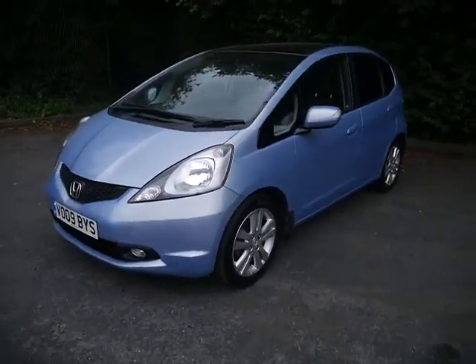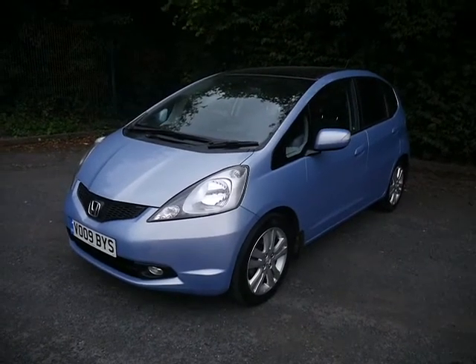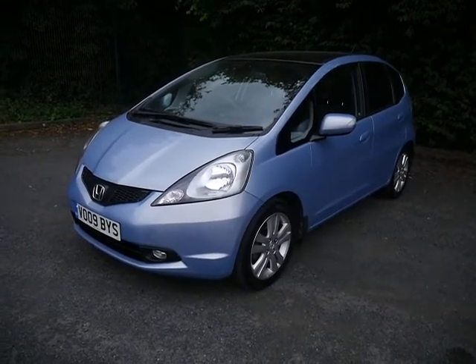There are two keys and a decent service history, with a couple of stamps missing. If you're interested, please give us a call and ask for myself, Oliver, or one of my colleagues. Thank you.